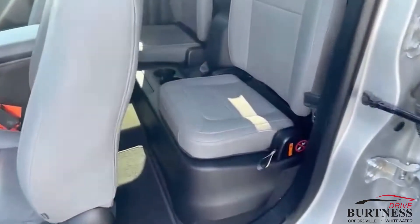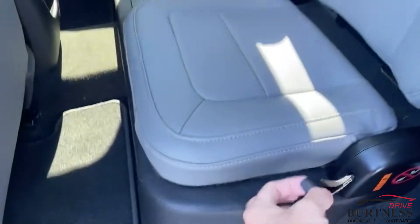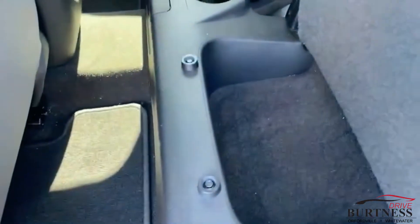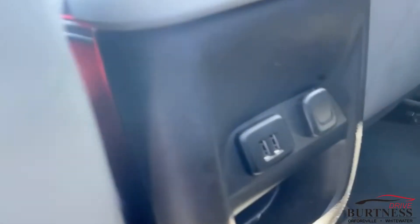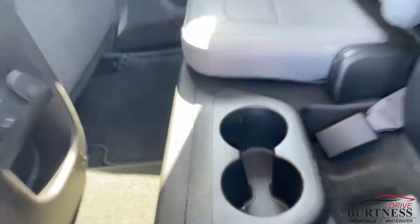Check out the rear seat here. These jump seats do fold up for extra storage — you got storage on both sides that sit up like that. USB ports on the back as well as cup holders.